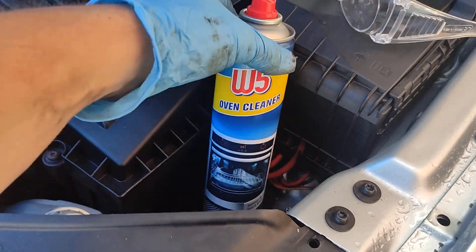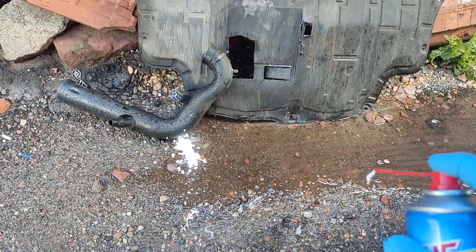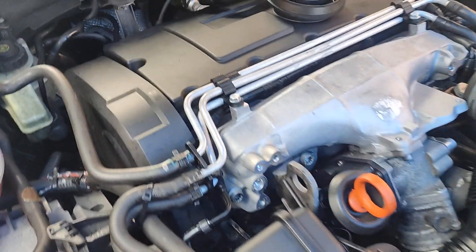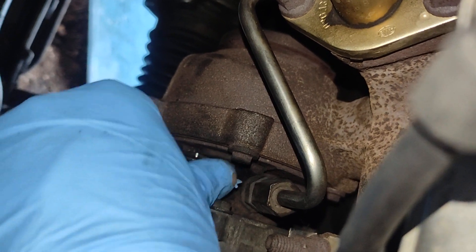I got myself some oven cleaner from Lidl and changed the nozzle. You can see here it makes a lot more foam, so it's going to be easier to spray it in. It started moving a little bit just a few seconds ago.